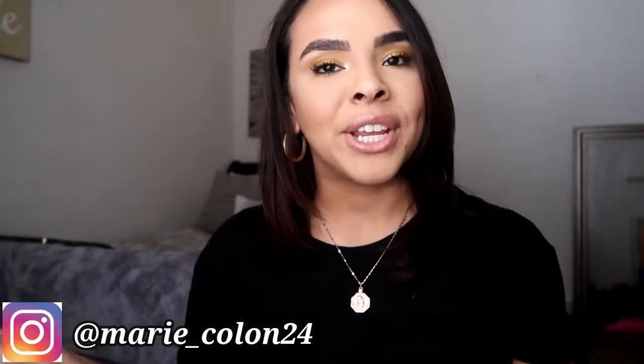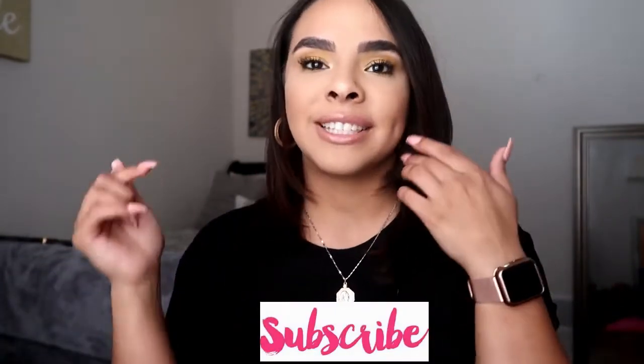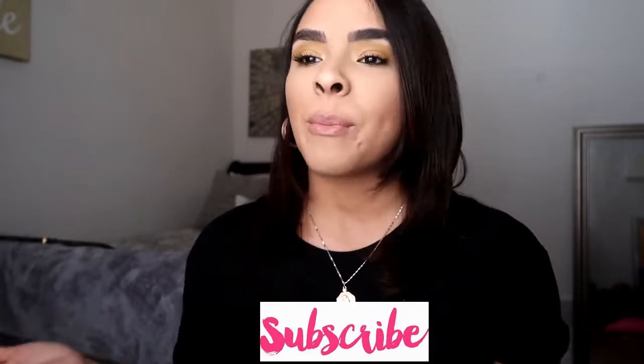Hi my loves, welcome back to my channel. If you are new, welcome. My name is Jasmine and for today's video I have a beauty haul. I've been picking up a few items here and there for the last few weeks now, so I'm super excited to share them with you guys. If you guys enjoy these kind of videos, don't forget to give it a big thumbs up and subscribe down below for more videos. If you guys are excited to see some of my beauty products, definitely keep on watching.